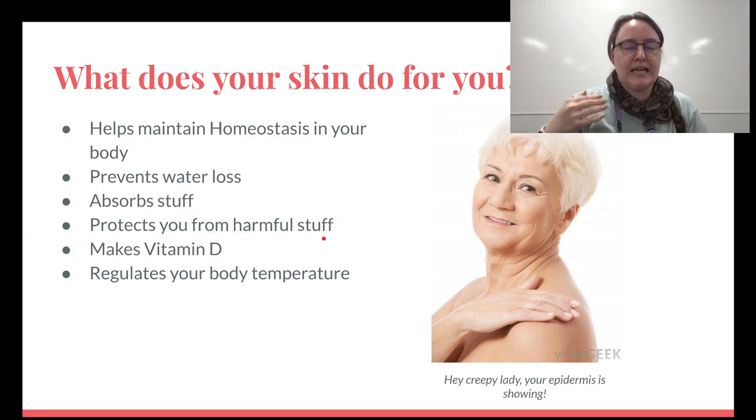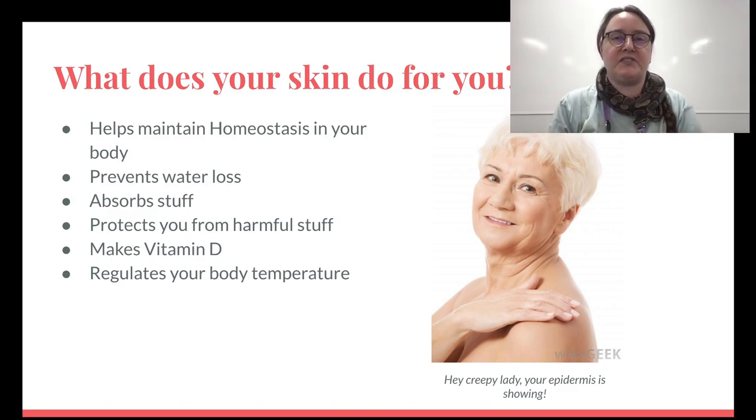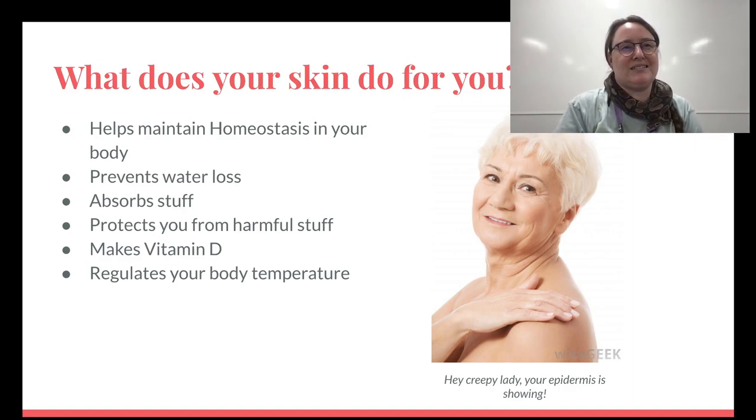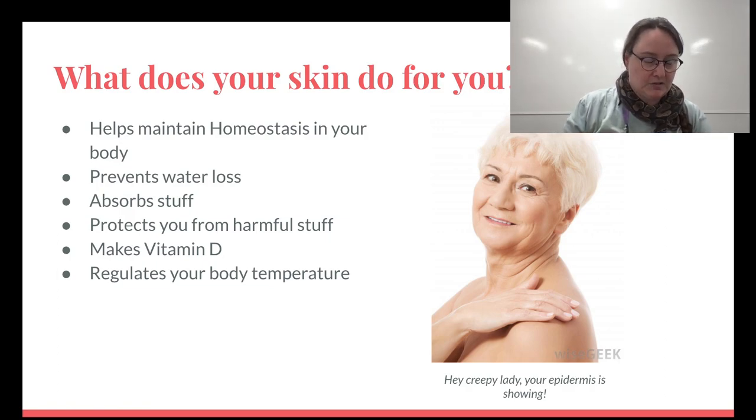Skin also protects you from harmful things, keeps the outside out. It makes vitamin D, which is something we need — even nerds have to step outside and stand in the sun for 15 minutes, because it not only helps your mood but also lets you make vitamin D. So you do actually need some sunshine in your life — some radiation from that bright burning ball of hydrogen in the sky, but not a lot.